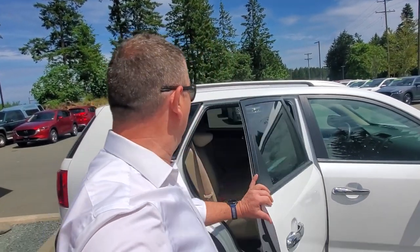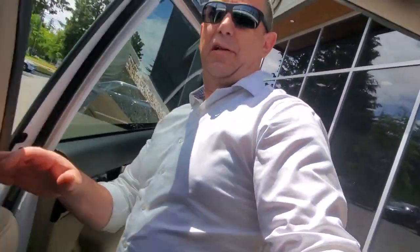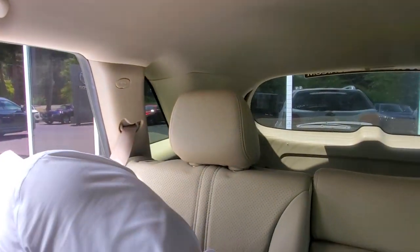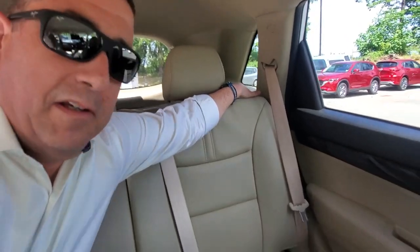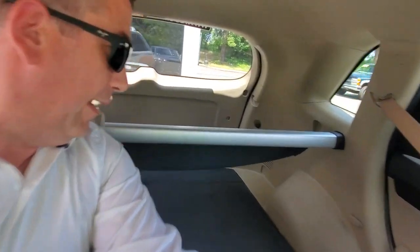Let me show you what the back seat is like. The door opens up nice and wide for getting in and out. The headrests are adjustable, and you can also adjust the seats — fold them down to get a bit more space in the very back.